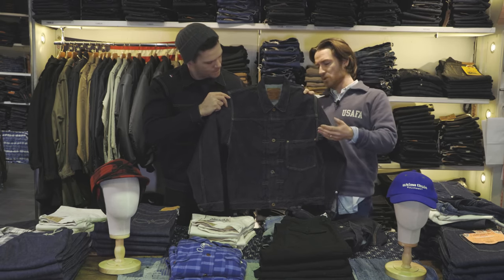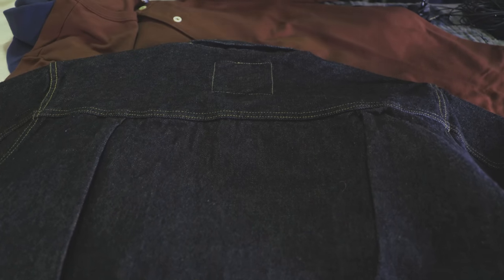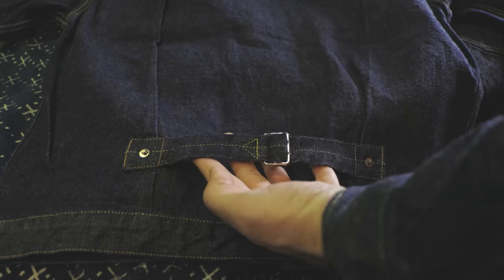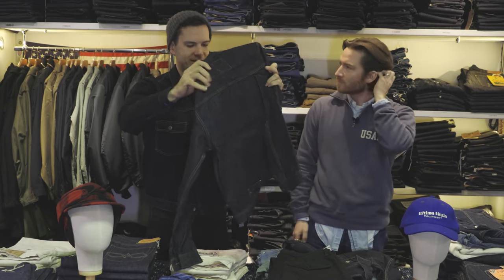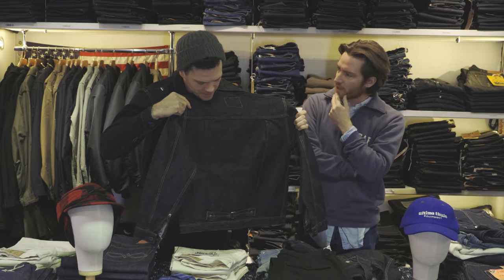If you flip it around, you'll see pressed-in pleats on the back so that when you're on horseback you've got lots of freedom of movement, and a cinch back as well. This cinch back is what I think of when I think of a type one — it's quite an iconic feature.